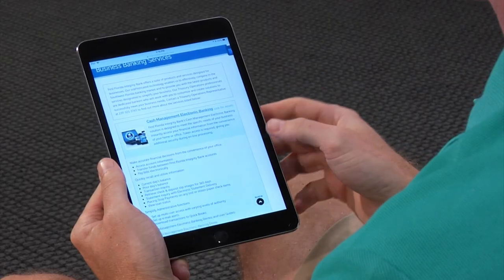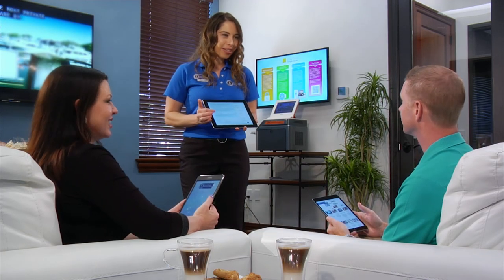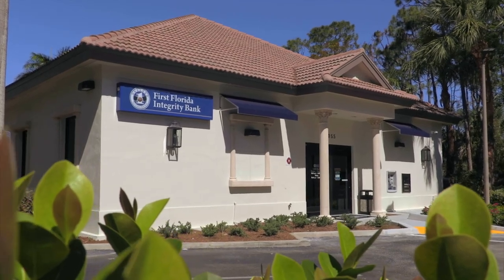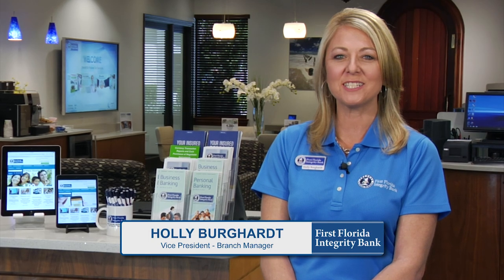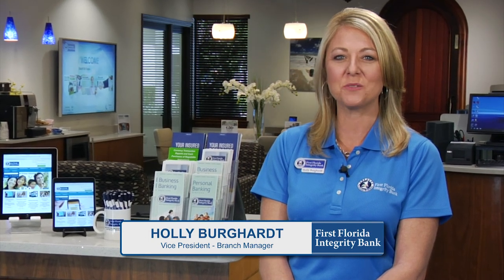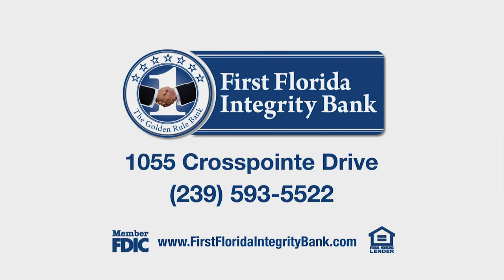CrossPoint is where we blend the customer service of traditional banking with the convenience of electronic services to create what we feel is the future of banking. I invite you to stop by our CrossPoint Technology Office today and enjoy a new banking experience. First Florida Integrity Bank, Member FDIC, Equal Housing Lender.